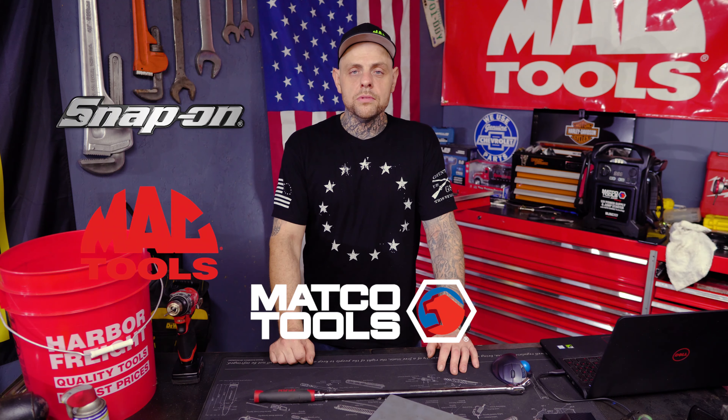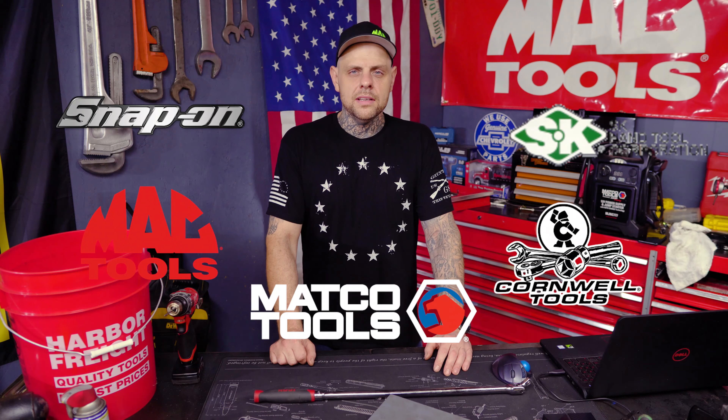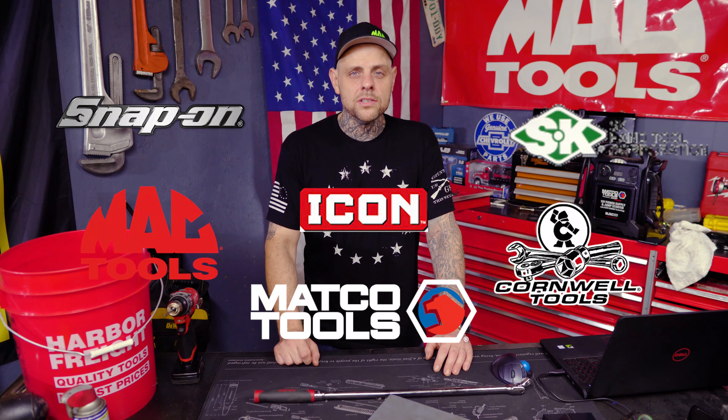Snap-on tools, Mac Tools, Matco Tools, Cornwell Tools, SK Tools, Icon tools? These tool truck brands better start paying attention.